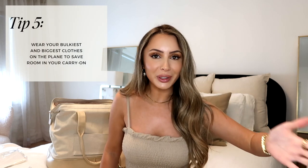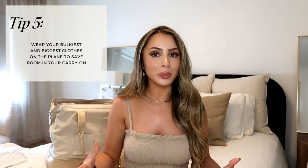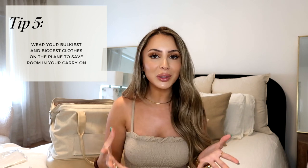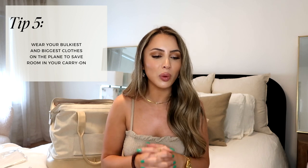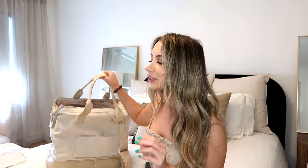My last tip is to wear your bulkiest clothes on the plane. I love a good chunky sneaker — I'm going to wear those on the plane because I don't want to pack them in the carry-on; they take up so much room. If I'm wearing a sweatsuit, I'll wear it on the plane to maximize space. Now I want to talk about carry-ons. When I travel, I bring one rolling carry-on and one personal item, because you are allowed both — so realistically it's just two carry-ons.